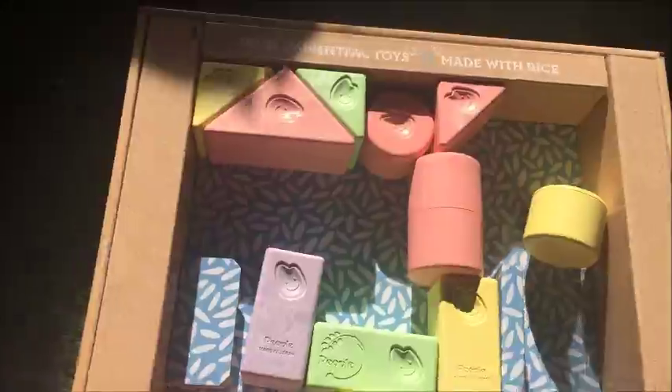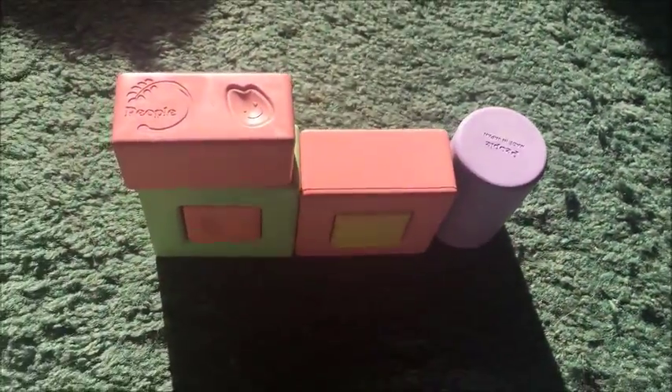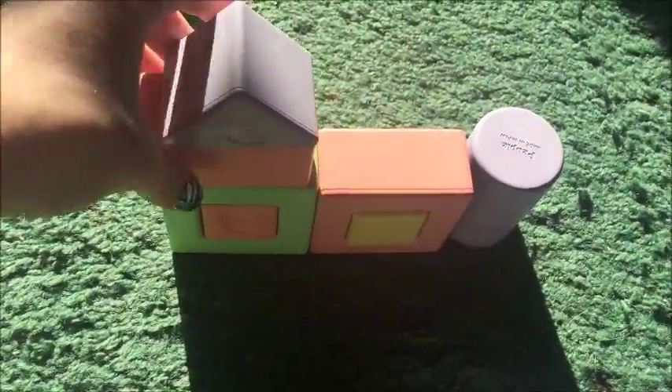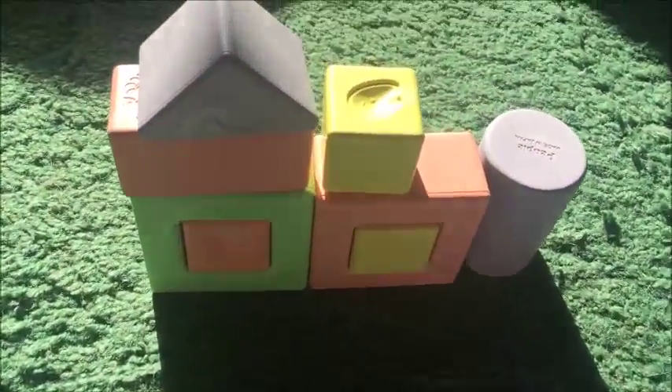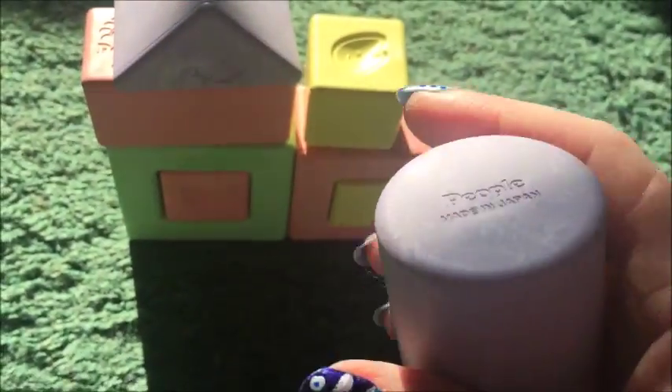Now that I have a couple out, I'm just going to put the box aside and show you how easily these stack. They basically just sit like regular blocks and you can make anything out of them — castles, tiny little buildings, pretty much anything you want. They work exactly like regular blocks, just with this really beautiful feel to them.